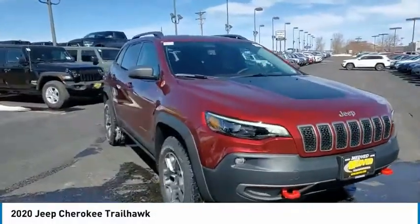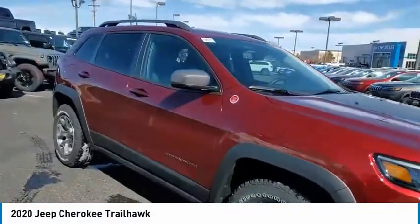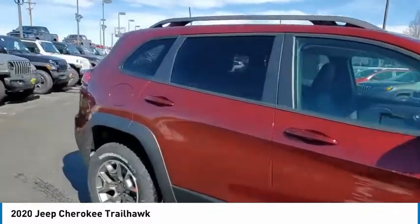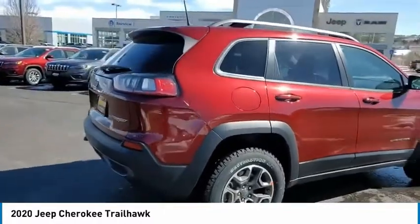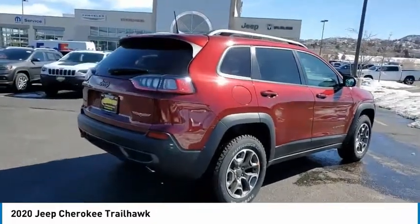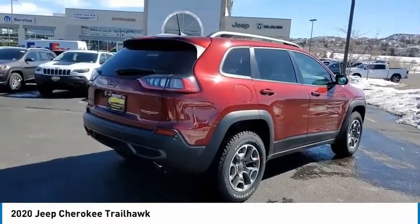Stop by and take a look at the 2020 Cherokee. The Jeep Cherokee offers superior off-road capability. This makes the Cherokee a fine choice for families who venture off-road or vacation in the mountains or other remote areas.